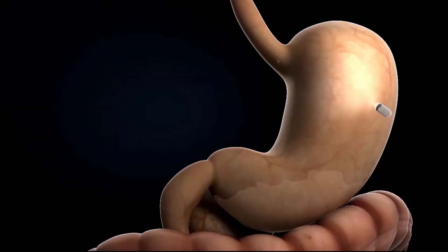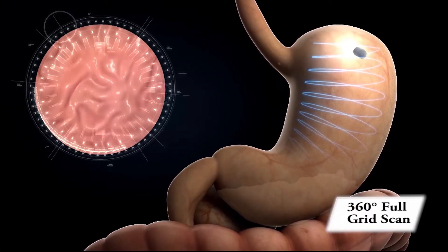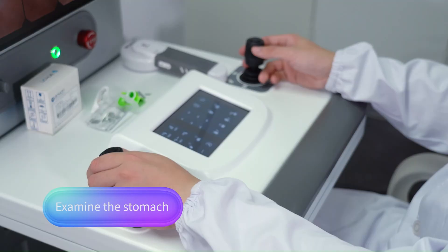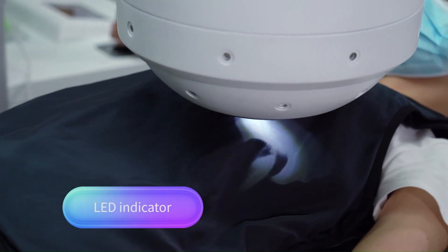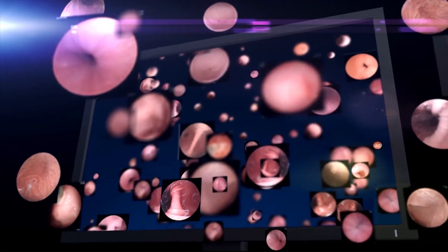The system's streamlined workflow reduces procedure times and enhances patient comfort, making it an ideal solution for modern medical facilities. With its combination of cutting-edge technology and user-centric design, the Navicam Express is revolutionizing gastrointestinal diagnostics.